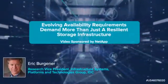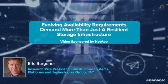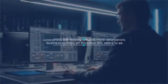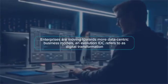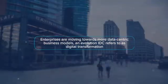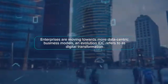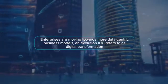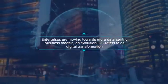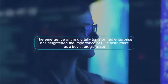Today's successful high-growth enterprises operate in a data-driven world. They're moving towards more data-centric business models, an evolution IDC refers to as digital transformation, to take advantage of the massive amount of data available to better inform business decisions and streamline the efficiency of operations. The emergence of the digitally transformed enterprise has heightened the importance of IT infrastructure as a key strategic asset.